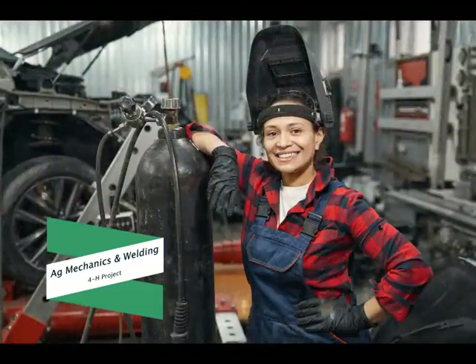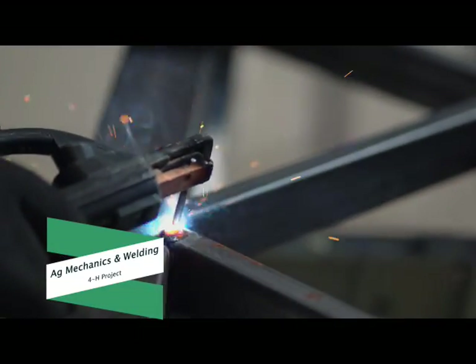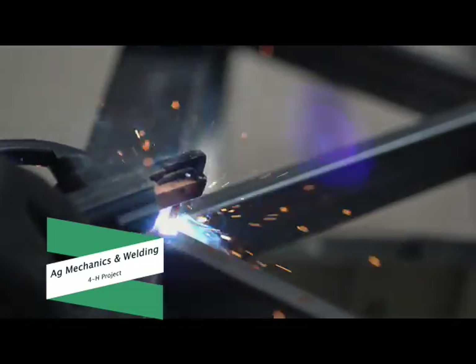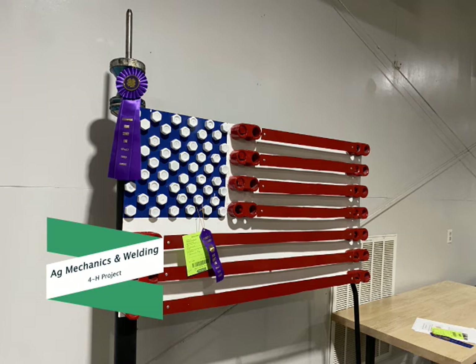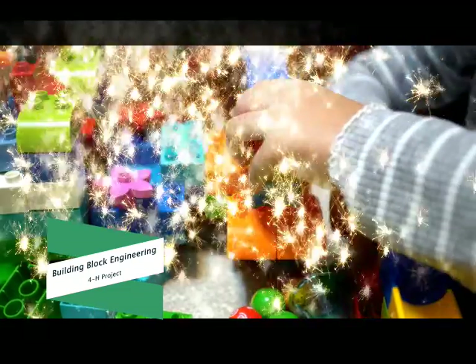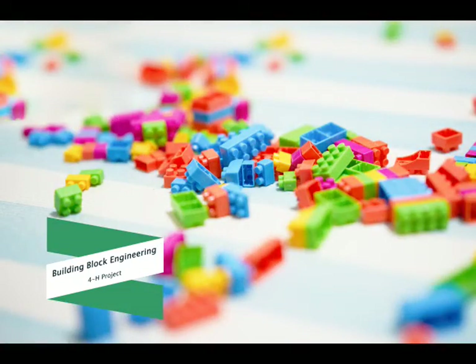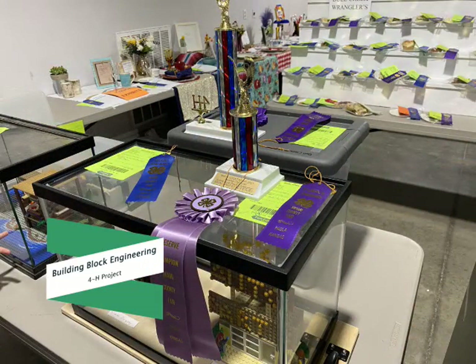We offer several 4-H projects in engineering and technology. If you like to build things and weld, try the Ag Mechanics and Welding Project — explore the areas of ag mechanics and metallurgy, from repairing and repurposing items to fabricating new ones. If you prefer to build and design using building block sets, try the Building Block Engineering Project. Use building blocks to construct dioramas and explore architectural design in three-dimensional space, learning the fundamental ideas of architecture.